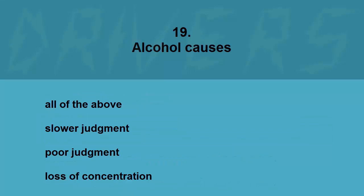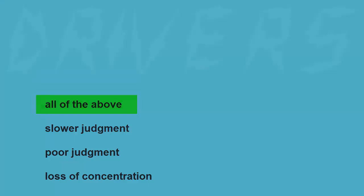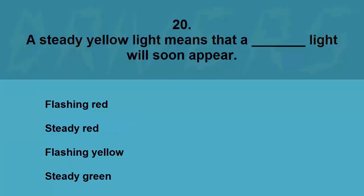Alcohol causes: all of the above, slower judgment, poor judgment, or loss of concentration. The correct answer is all of the above.